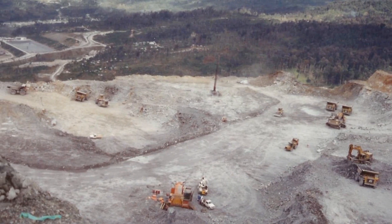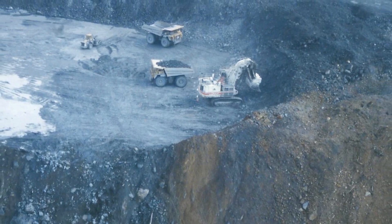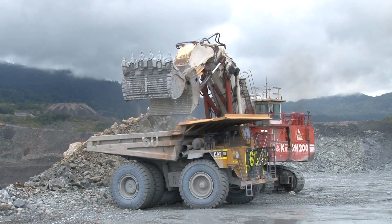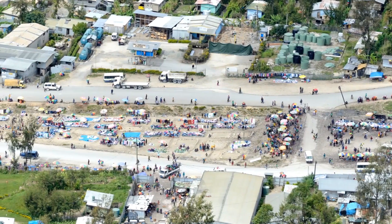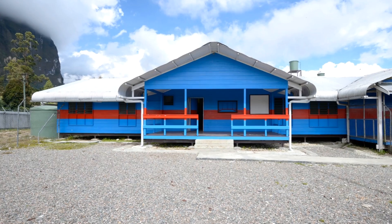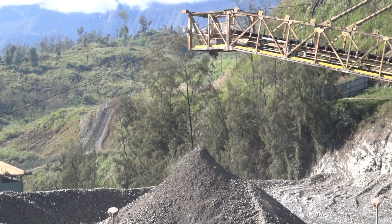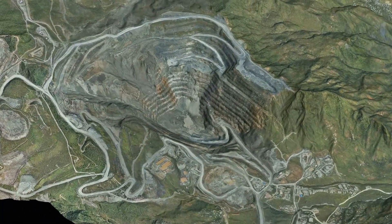Porgera Gold Mine has a 25-year history of responsible and efficient gold production and remains one of Papua New Guinea's most significant operations in terms of economic contribution and employment of local community residents. Working from a foundation of strong partnerships with our PNG partners and stakeholders, a proven track record of profitable production, and with many prospective exploration opportunities, Porgera Gold Mine offers a bright future for all.